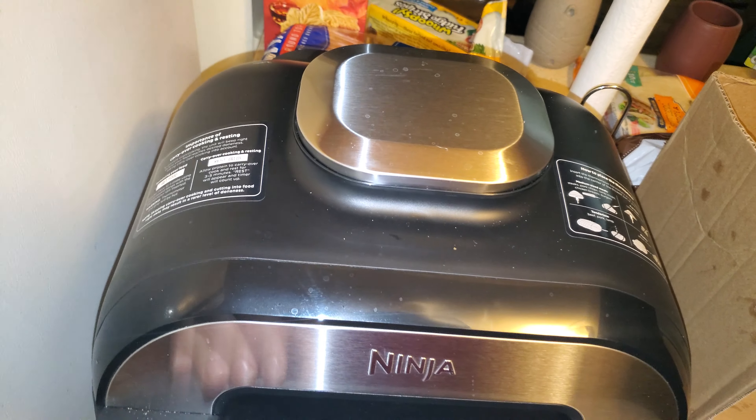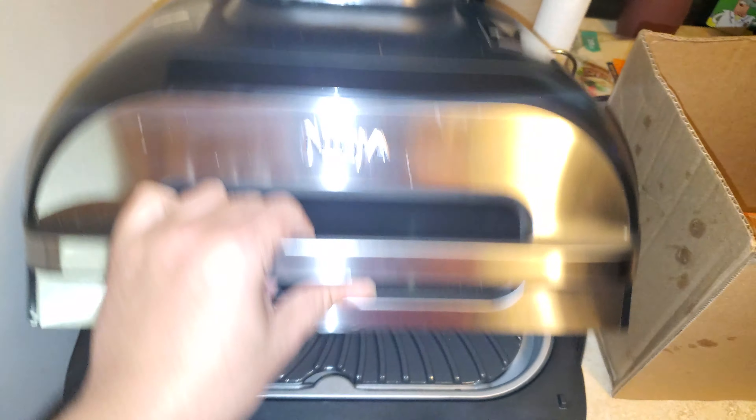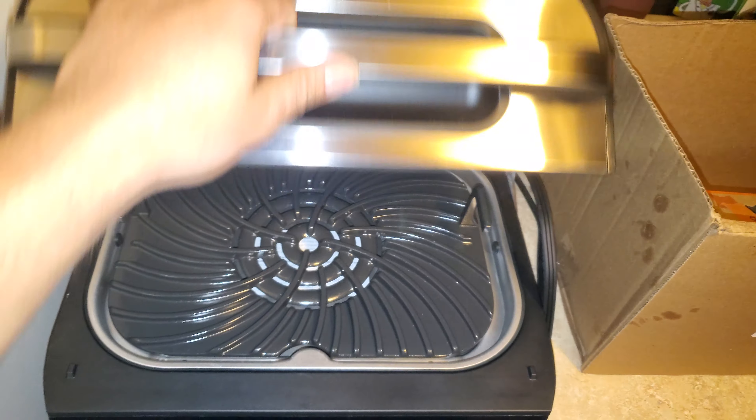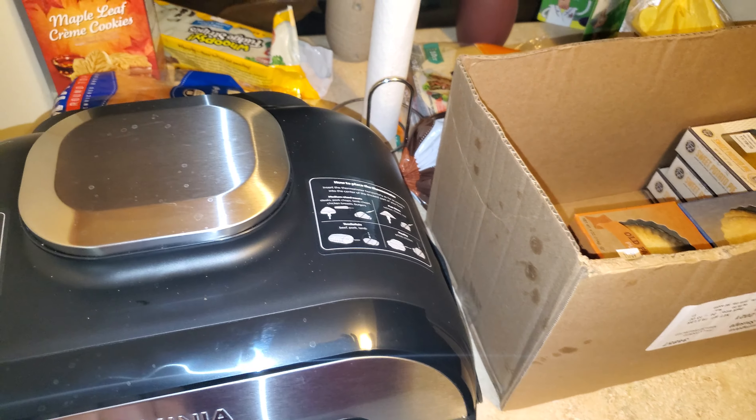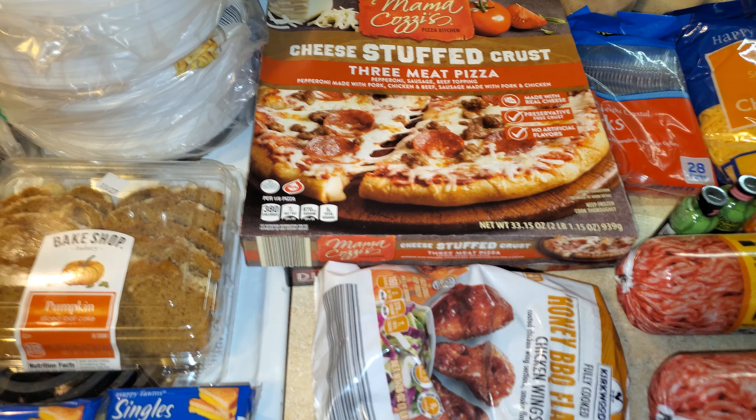You can see my Ninja Foodie Smart Grill XL — I haven't done a video on it yet but I just took it out of the box. I plan on cooking steaks in it for my family whenever I get to that. Anyway, thanks for watching — I'm hungry, and I'll talk to you in my next one. Peace out!